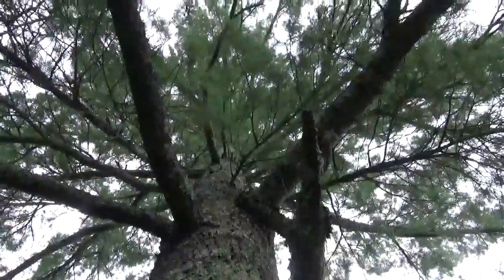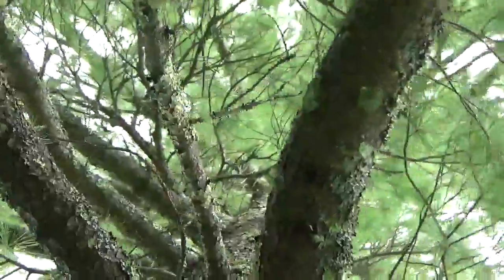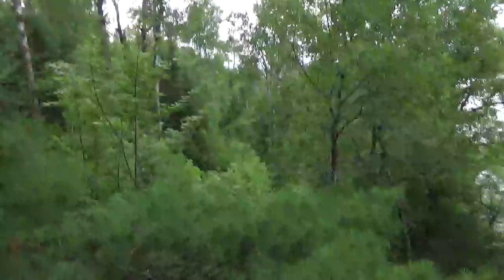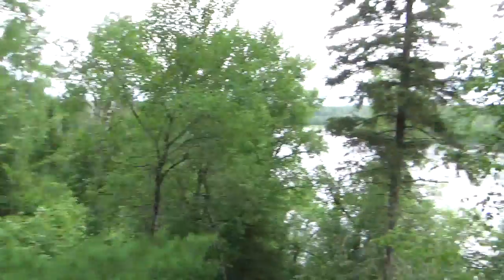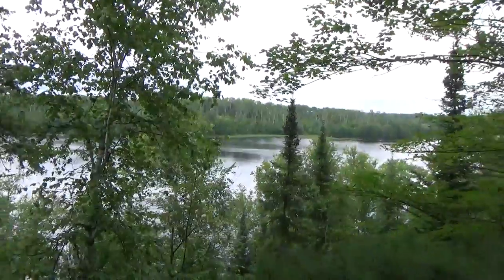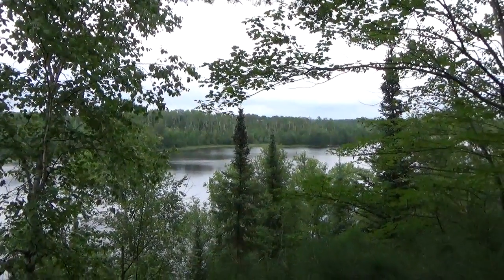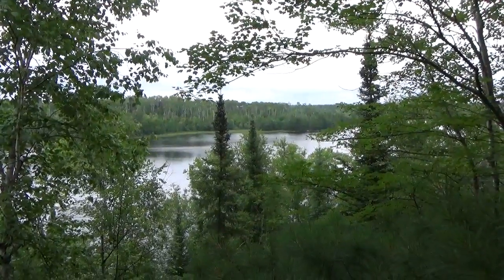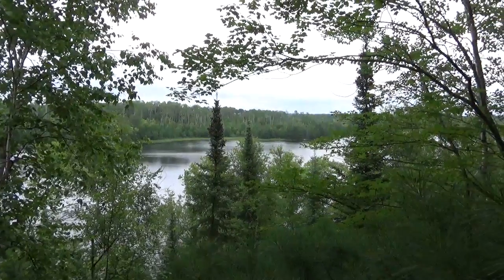Beautiful tree — it goes way, way up there. Would have been nice to climb this beauty all the way to the top. Alright, I'll start working my way down. Anyway, that's it live from Voyagers National Park, Hammer Bay, somewhat up in the canopy. Thanks for watching this vid — talk to you later, bye.